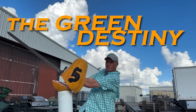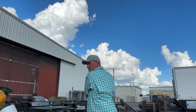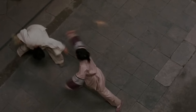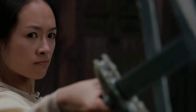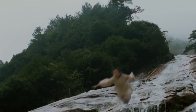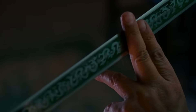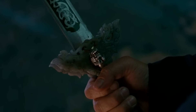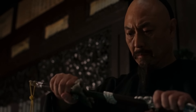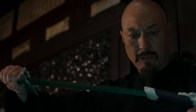Number 5: Green Destiny, Crouching Tiger, Hidden Dragon. The Green Destiny sword is supposedly a 400-year-old supernatural sword that gives its wielder exceptional fighting prowess. In real life, director Ang Lee went to Taiwanese sword casting master Guo Cheng-Chi to make all the swords in the film. The Green Destiny was forged out of bronze to help create its emerald sheen.